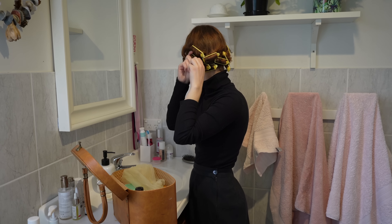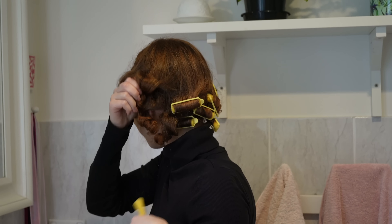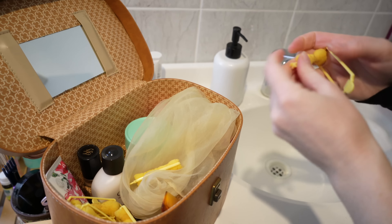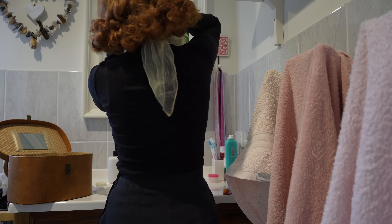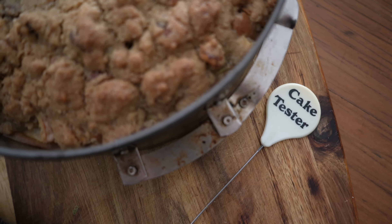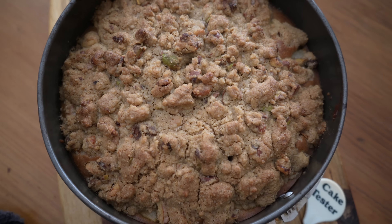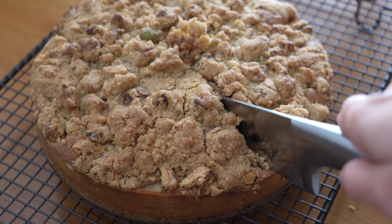While the cake was baking, I had some time to take out my cows and brush them. The cake was finally ready, and as soon as I opened the oven the warming scent of cinnamon and pears filled the house. The crumble was perfectly browned and crunchy, and we were so excited to finally dig in.